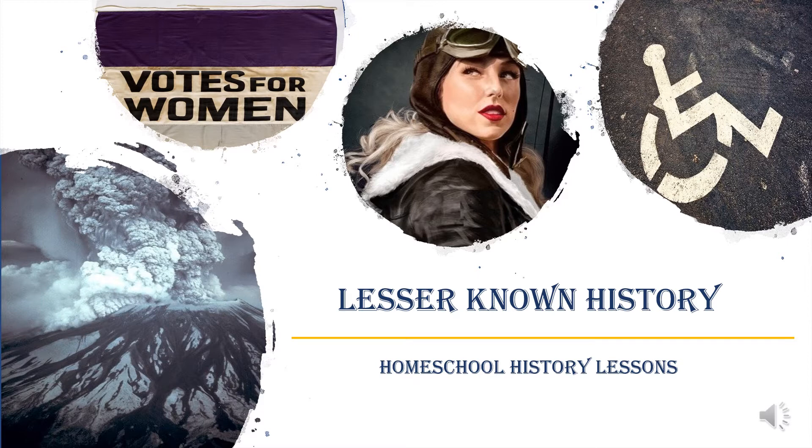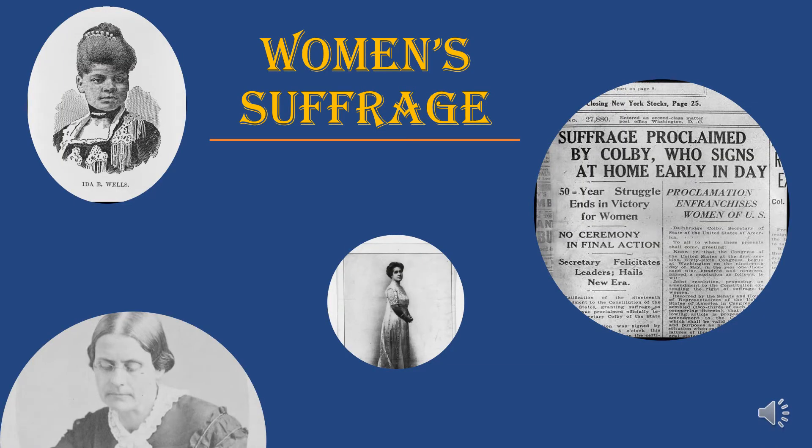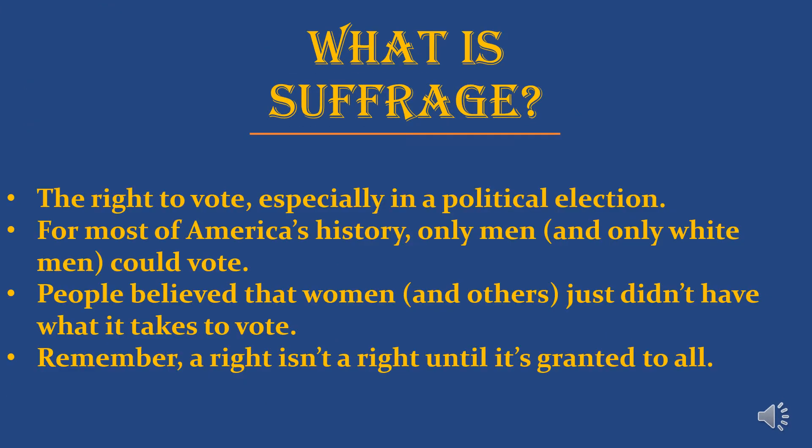For our first homeschool history lesson we're going to be discussing women's suffrage, specifically women's suffrage in the United States of America. Suffrage is the right to vote, especially in a political election.